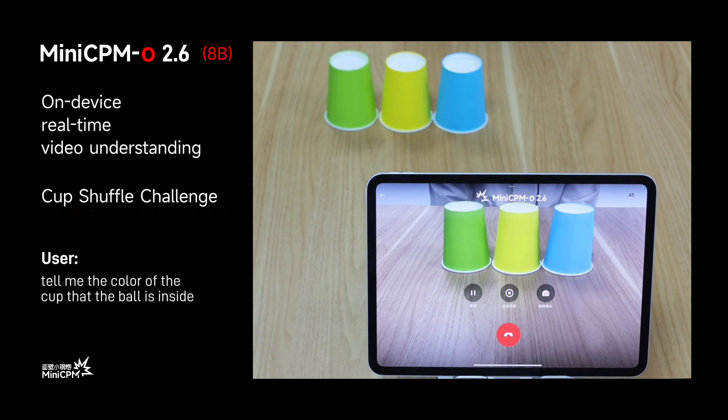Tell me the color of the cup that the bowl is inside. The bowl is inside the green cup.